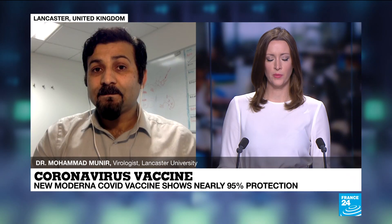Because until everybody is safe, nobody is safe. Dr. Mohamed Munir from Lancaster University, thank you. We really appreciate you helping us.